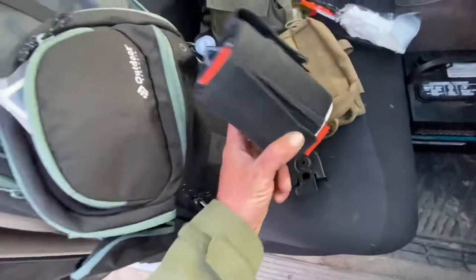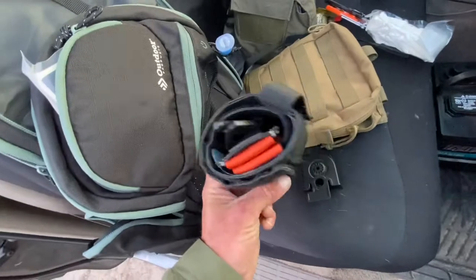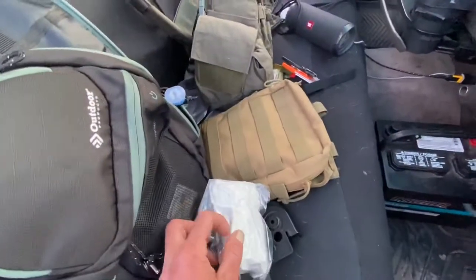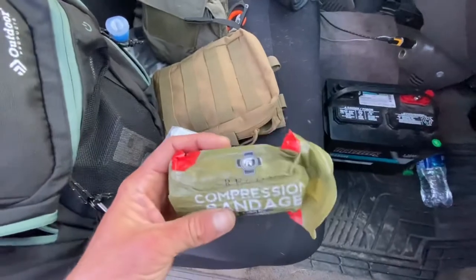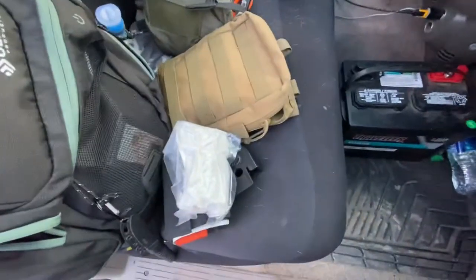This tan bag rides in the bottom of the main bag. In this tan bag is a soft-T tourniquet, a packet of QuikClot, gauze for wound packing or wrapping a wound, and a compression bandage — which is exactly what it sounds like: a bandage that you can put some compression on, get it tight, and stop bleeding.